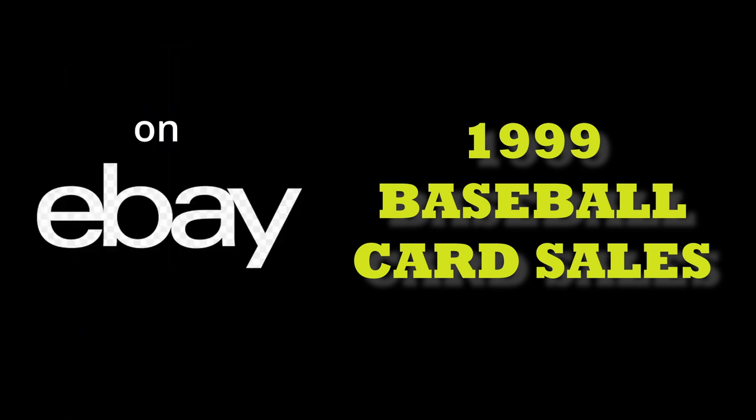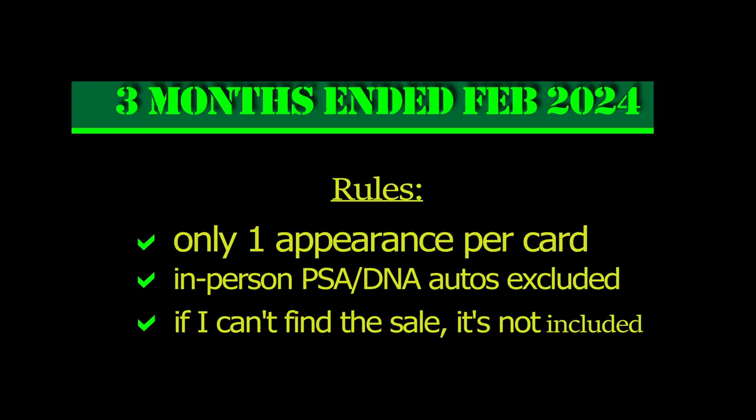Welcome back everybody. Today we're going to go over the top 10 sales of 1999 baseball cards on eBay over the last three months.